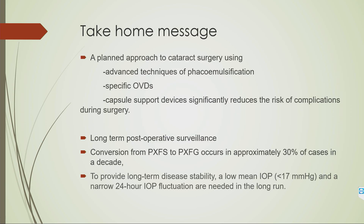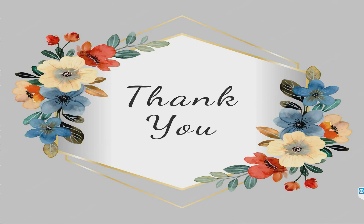The take-home messages: a planned approach is required during cataract surgery in PXF to avoid complications. Always use advanced techniques of phacoemulsification, or when performing SICS, do sphincterotomy or use iris hooks. Specific OVDs and capsular support devices should be used when needed. Long-term postoperative surveillance is essential because of progressive complications including long-term IOL decentration and drop.